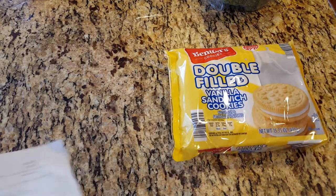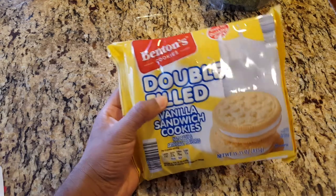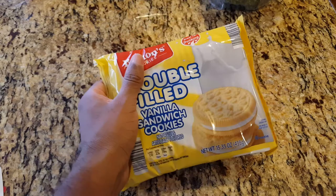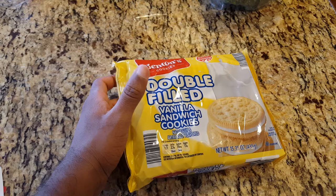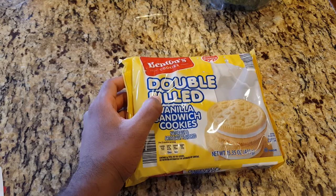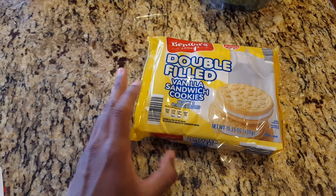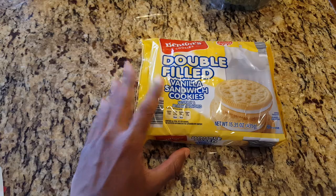Next up is the double-filled vanilla sandwich cookies. These are $1.69 and they are super, super addictive. I'm not really a guy who likes sweet stuff, but these are really good. This is a big hit at my house. I try sometimes just to have one or two but I end up having like four or five. Very addictive — one of the most addictive snacks. I try to buy these whenever I go to Aldi's.